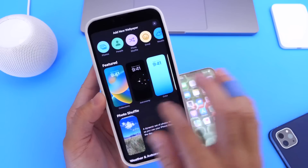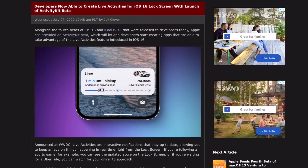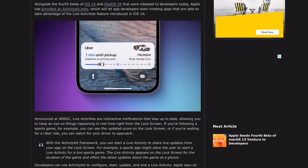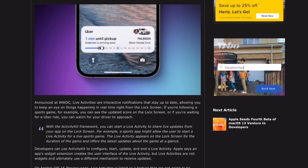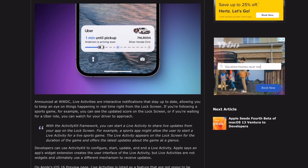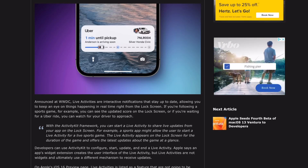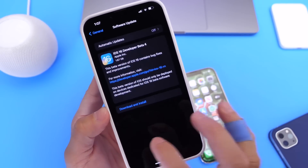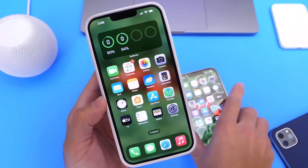Apple has also added the ability for developers to implement Live Activities — or live notifications — to the iPhone lock screen. For example, if there's a live sports event you can follow scores live on the lock screen, or if you call a ride on Uber you can track it without constantly receiving notifications. Live Activities have been enabled for developers in iOS 16 Developer Beta 4.